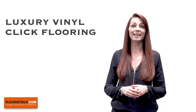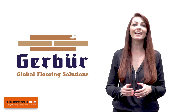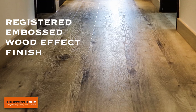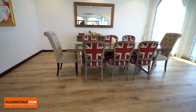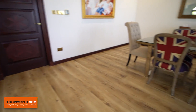Luxury Vinyl Click Flooring is another genius man-made flooring solution. Gerber's Luxury Vinyl Tiles is an incredible collection of floors that perfectly imitate wood, stone or marble flooring. With its registered embossed wood effect finish and realistic wood grain to perfectly replicate the look and feel of nature, even a flooring expert would have difficulty in telling that this is not a real wood floor.